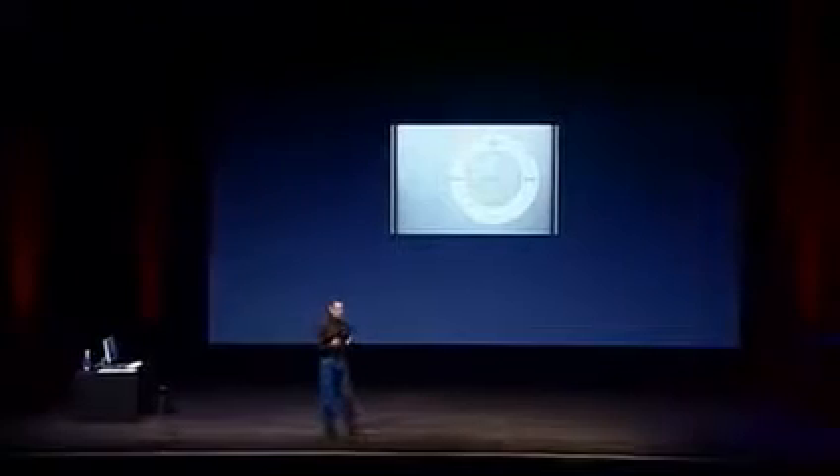The number one thing that came back from customers using the first generation shuffle was wearability. Tons of accessories to attach it to your body in one way or another. Whether it's for athletic use or other uses, it was wearability. So we started with wearability, and the second generation shuffle comes in a beautiful aluminum case with a built-in clip.